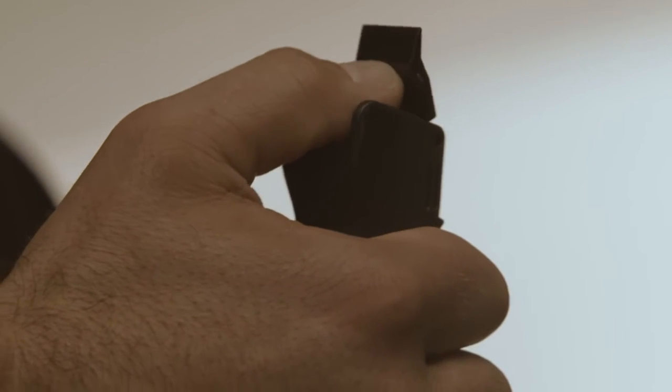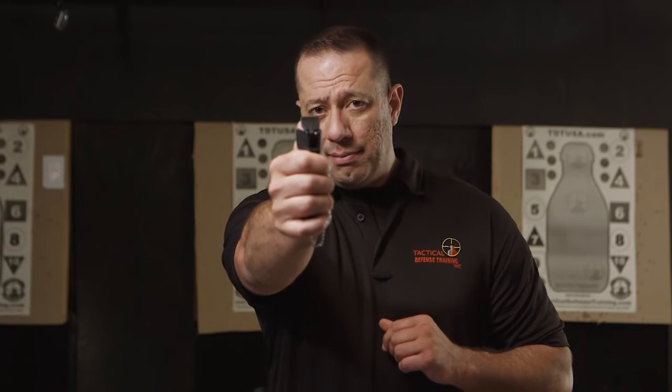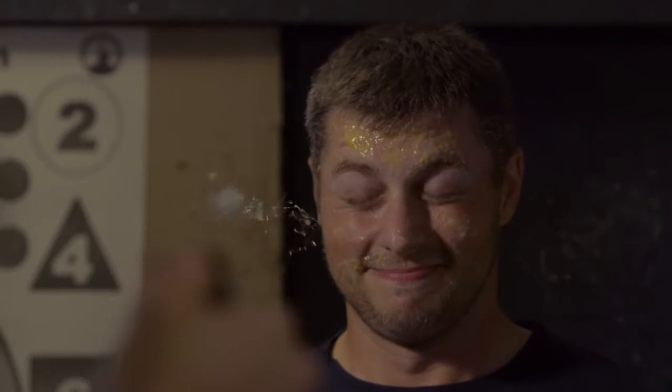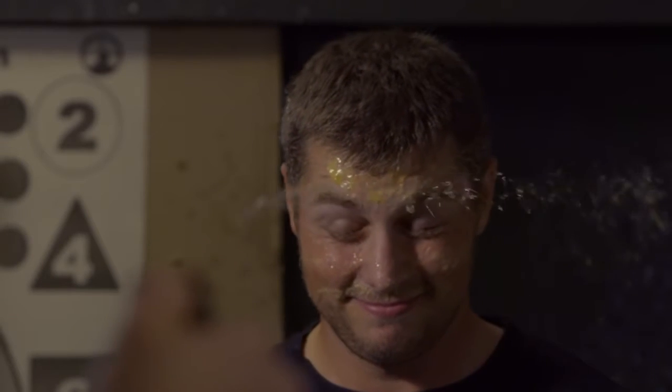We're going to have our bad guy downrange getting sprayed with it as he's actively coming after a female. We want to get a good firm grip, lift up the safety, put our thumb underneath, press down on the red button, and squeeze. Thumb in — paint the suspect with a big smile from ear to ear.